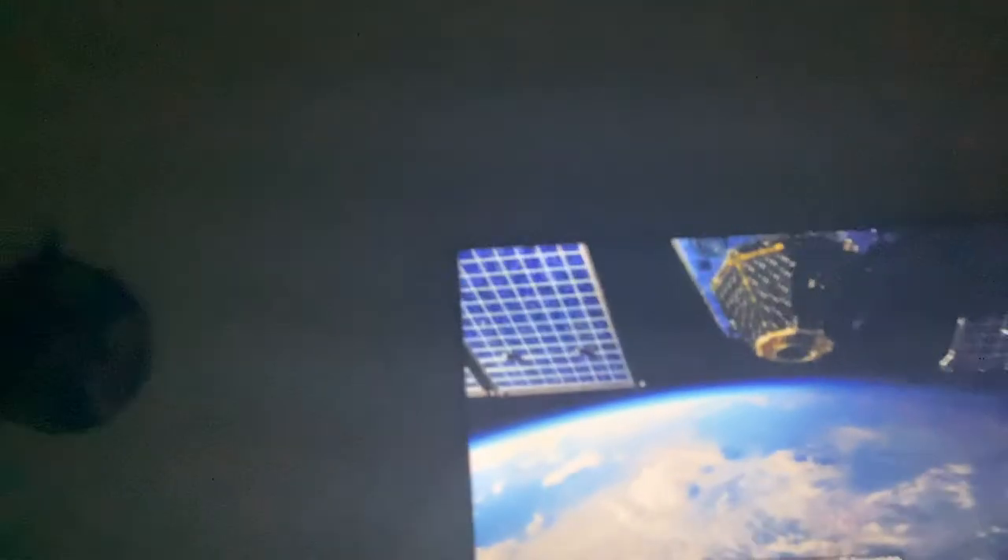Unlike stationary cell towers, there is a satellite hundreds of miles above the Earth, traveling at a total speed of 15,000 miles per hour.